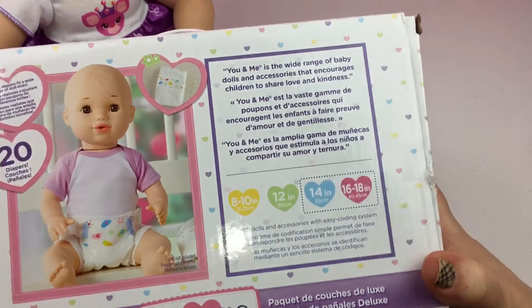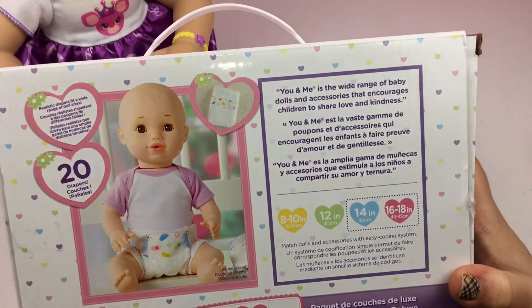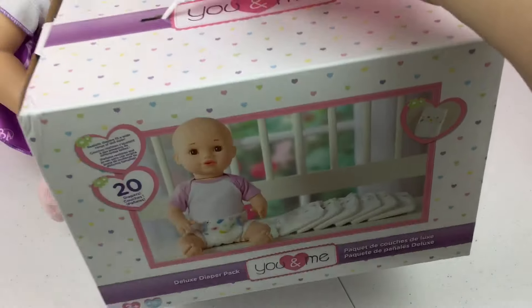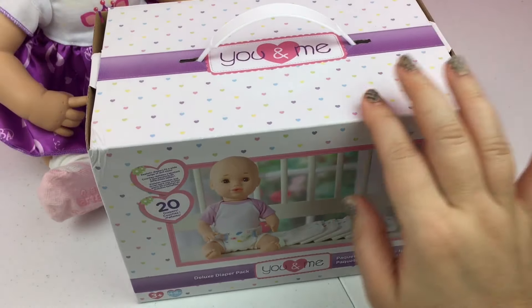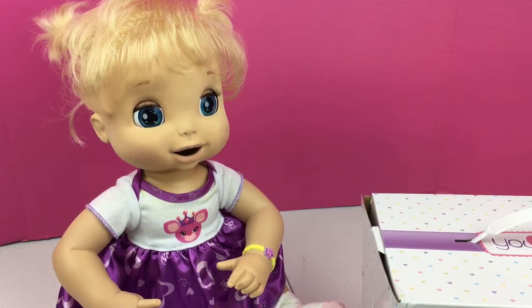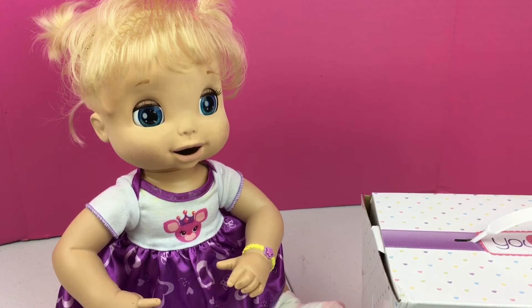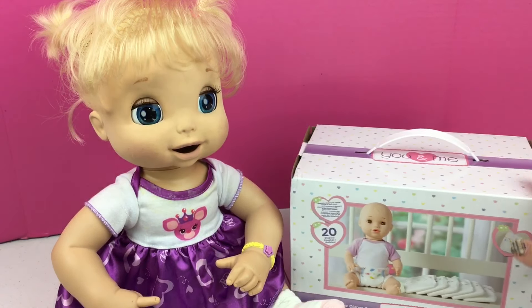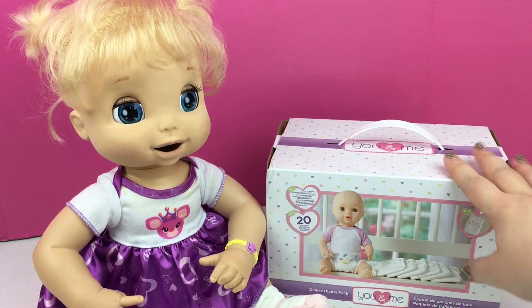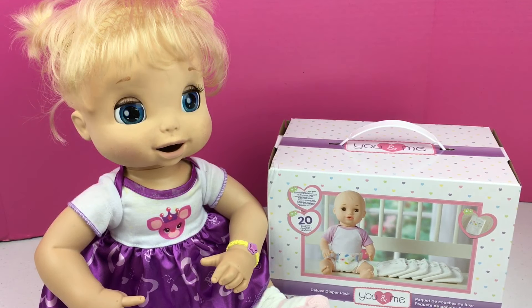They look really cute guys, I'm really impressed by these diapers and they have a convenient handle to carry them around and there's 20 in there. That means they're 50 cents each. Anyway guys, what do you think of them? Are you excited that we have more options for diapers for our babies now? I got these at Toys R Us for $9.99. They're U&Me diapers and I really like them.